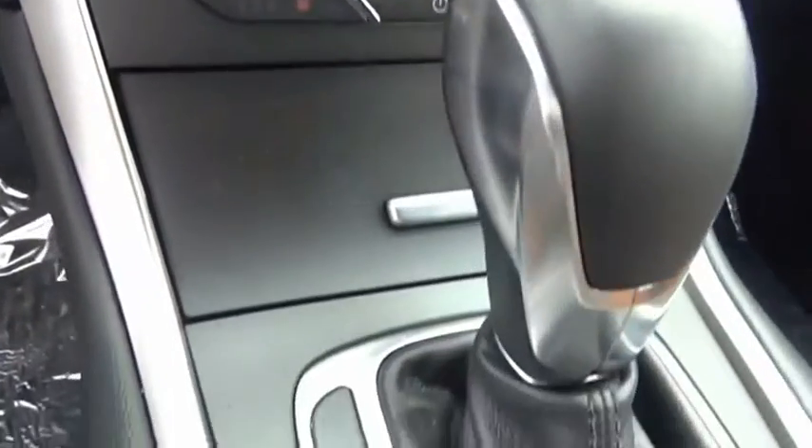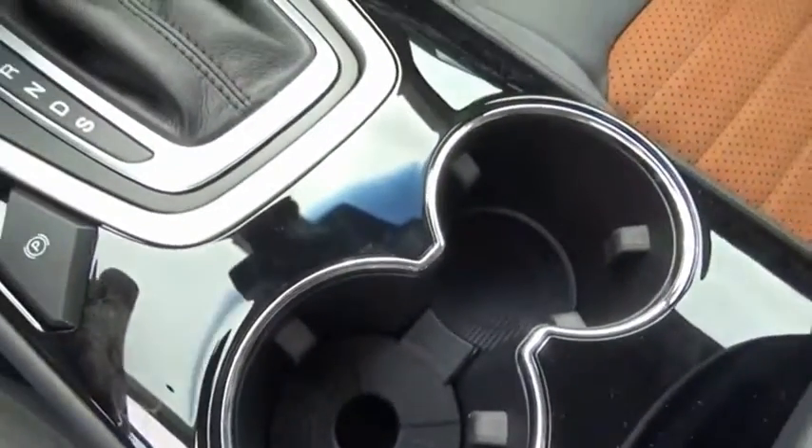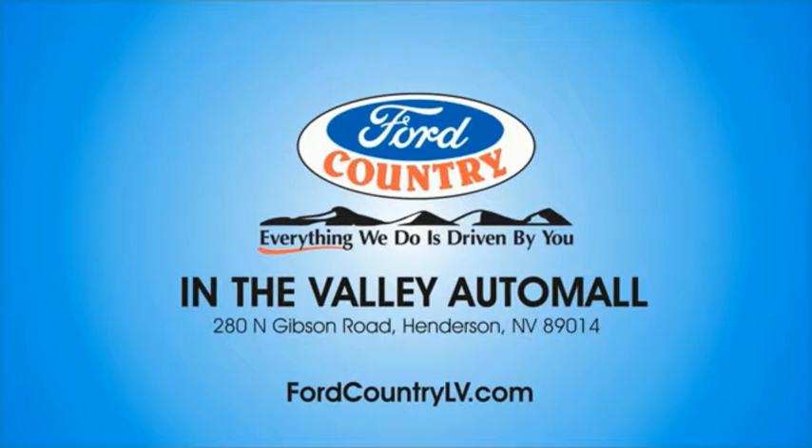So stop in for a test drive today. Visit Ford Country in the Valley Auto Mall.